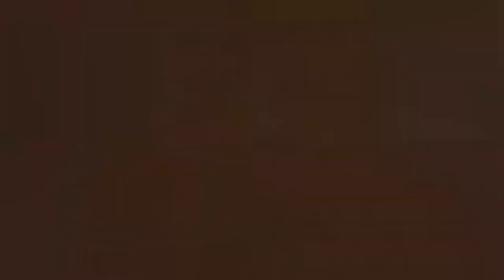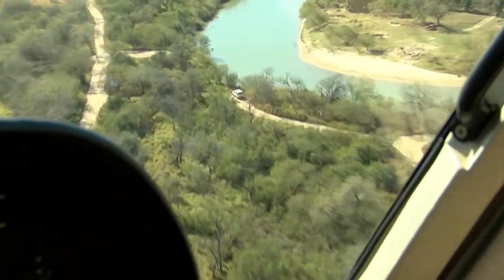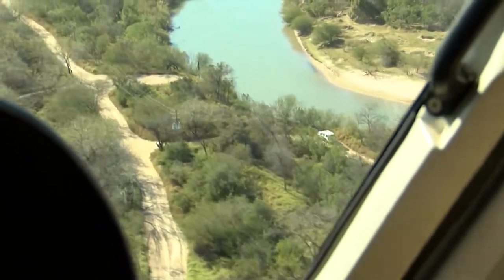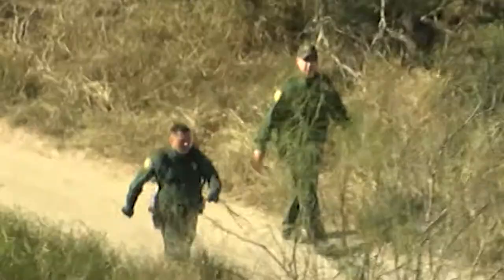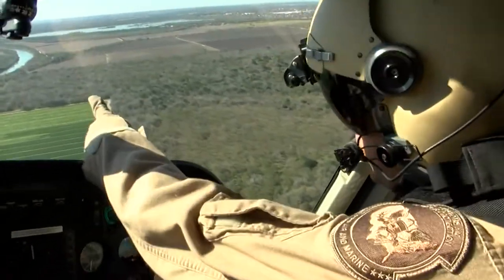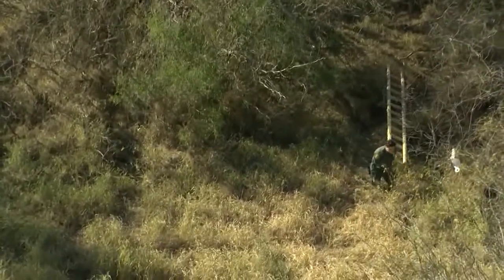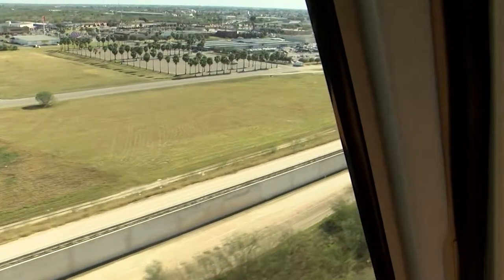We'll never have enough air support to have a helicopter over every mile of the river, so you prioritize the resources. Aviation Interdiction Agents say the winding Rio Grande River creates areas difficult to monitor for agents on the ground — the air perspective changes that dramatically. That air perspective allowed pilot Matt Noble to spot a ladder, which he tells Fox 2 is commonly used by those trying to enter the U.S. illegally.